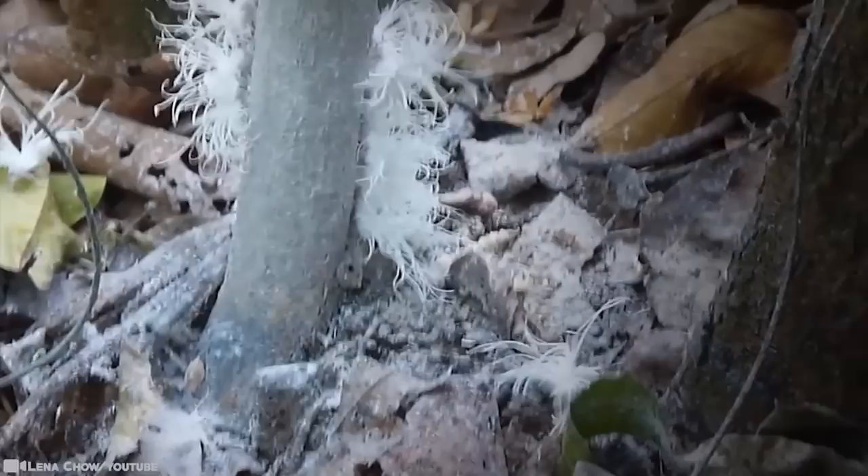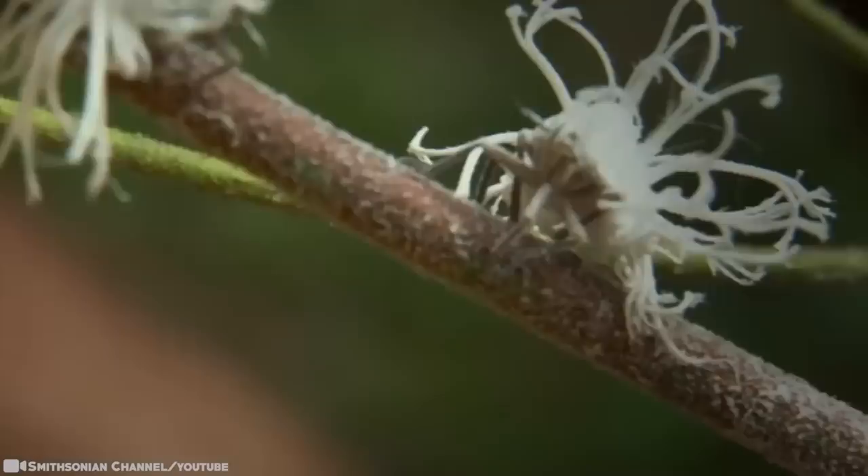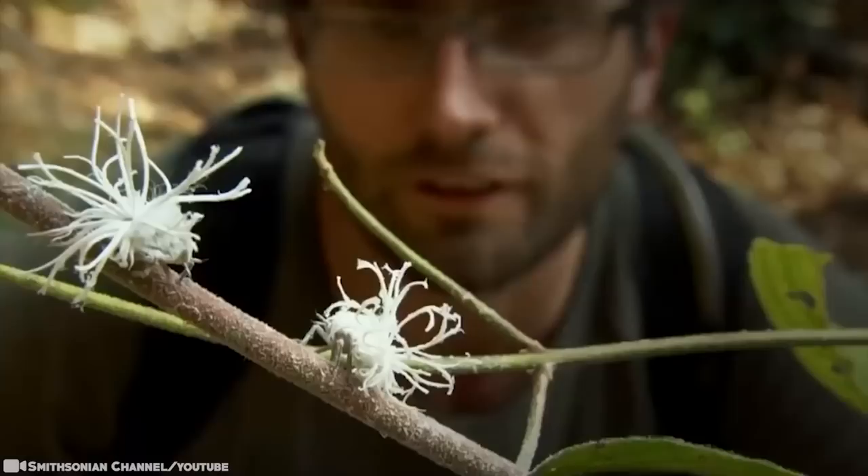For added flare, the filaments oftentimes protrude from the hind end. They're not simply decorative, however — the filaments aid in concealment as well as gliding. It looks like a tiny cloud or a piece of popcorn resting on a little insect leg.